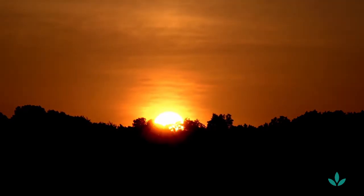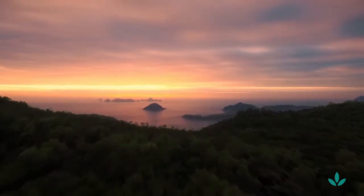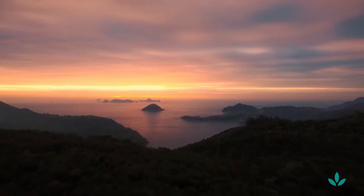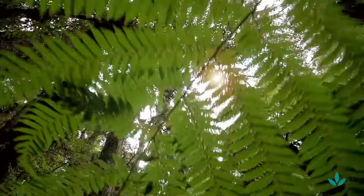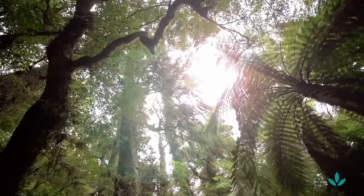Welcome. We're glad you've decided to take this journey with us. It's one that will take you deep inside the inner workings of your mind and body and give you the keys to a happier, more balanced life. You will learn specific breathing, mindfulness, and relaxation techniques to help you release physical tension, relax your mind, and create a sense of calm.